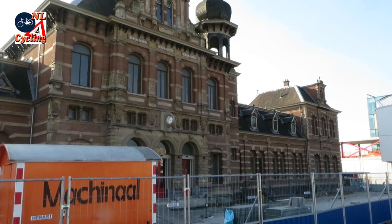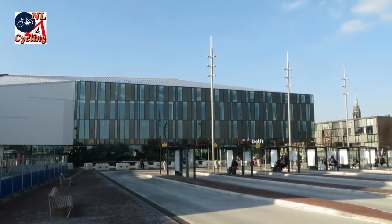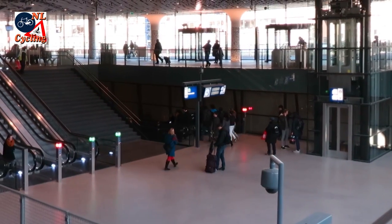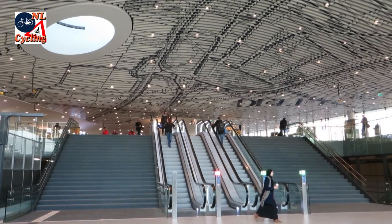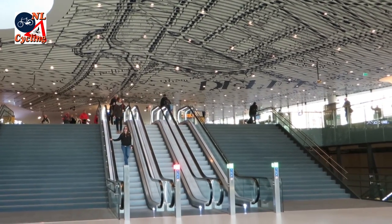This was the station building of Delft until very recently, but it has become redundant. The railroad has been buried deep underground and there is a new station building. The new station hall is also partly underground, but very light. The magnificent ceiling shows a map of Delft from the 1870s.